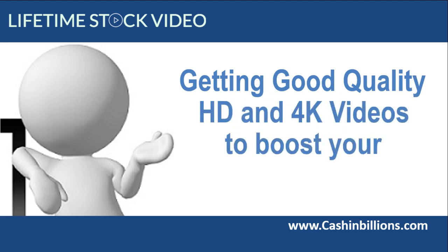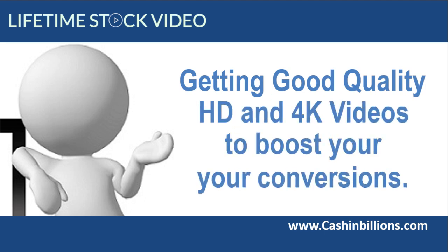What I like most is you pay once and you can use this forever — no extra or hidden fees. To boost your conversions, if you are into video marketing or video production, get over there now because Lifetime Stock Video is priced like a dime sale and will be going up in price every day.